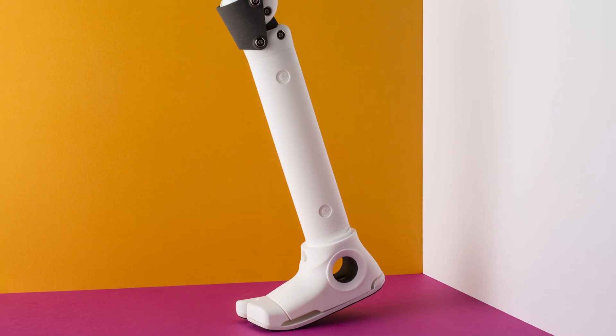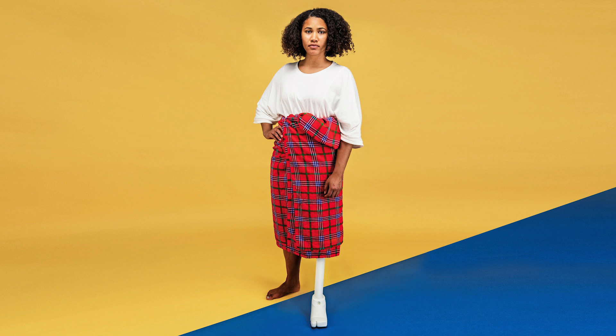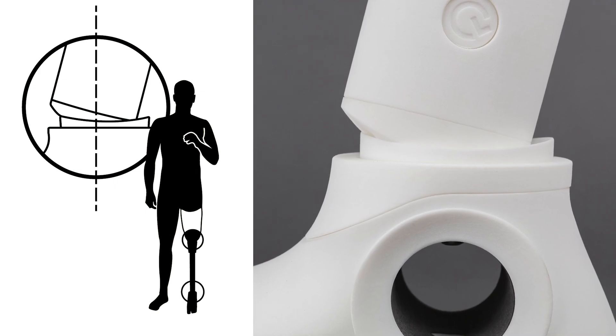This not only provides a lot more comfort to the users but also enables them to perform daily activities without huge limitations. We developed adapters which allow alignment to each individual body.